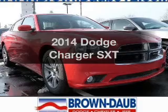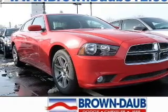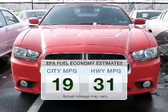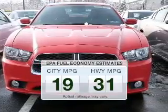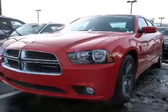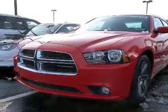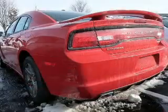Imagine yourself in this 2014 Dodge Charger. This is the set of wheels you've been looking for. Low emissions and the good fuel economy offered in this vehicle are important to you and to the environment. The powertrain includes rear wheel drive with a reliable six-cylinder engine that responds smoothly to its automatic transmission.